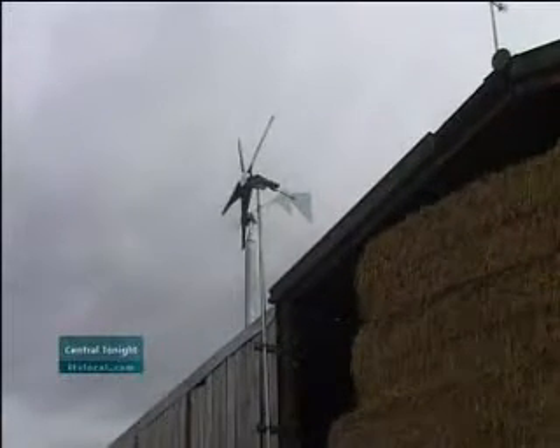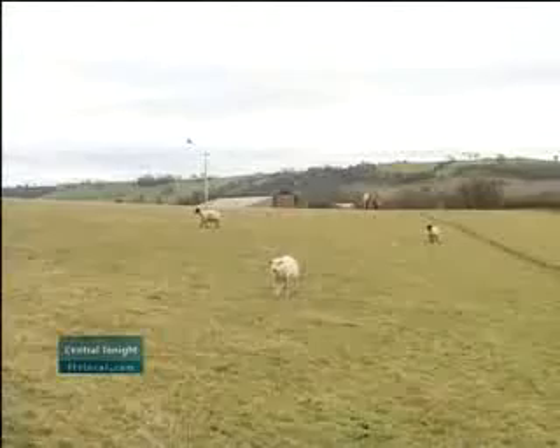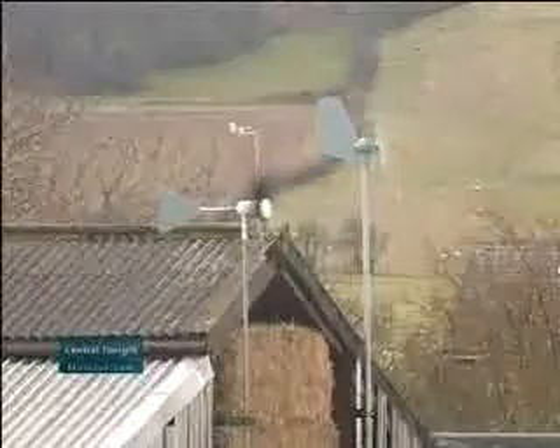Experts say people who want their home to be more environmentally friendly should first consider insulation, or perhaps solar panels, especially if they don't live in the country. You have to be cautious putting up a wind turbine in an urban area, to make sure you have smooth enough wind to generate significant amounts of electricity. There's also concern that cut-priced turbines available on the high street or internet may not have sufficiently good engineering to make the product worthwhile.